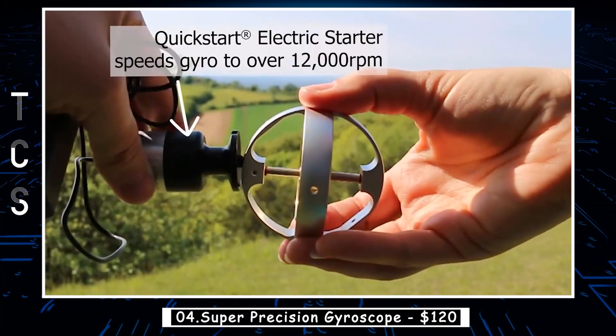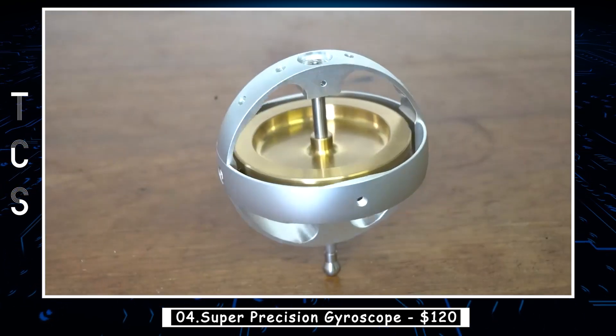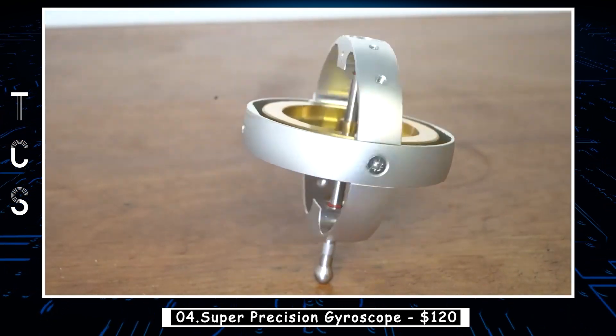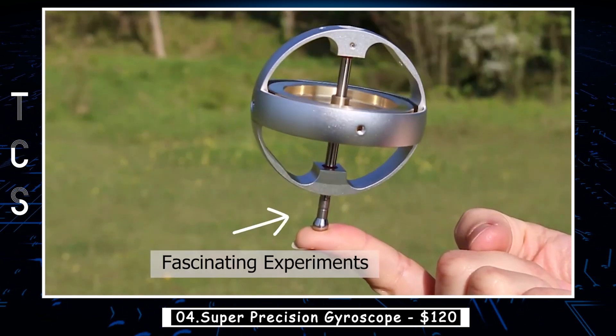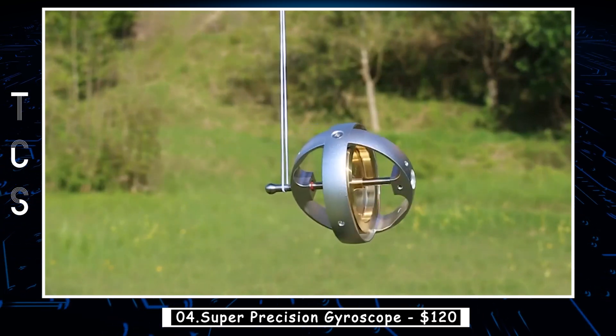A super-precision gyroscope is a type of gyroscope that is capable of measuring very small changes in angular velocity with high accuracy and precision. These devices are commonly used in navigation, aerospace, and other applications where accurate measurement of rotation is critical. If you have never come across gyroscopes before, the tricks you can do with them seem impossible, gravity-defying, and mind-blowing.